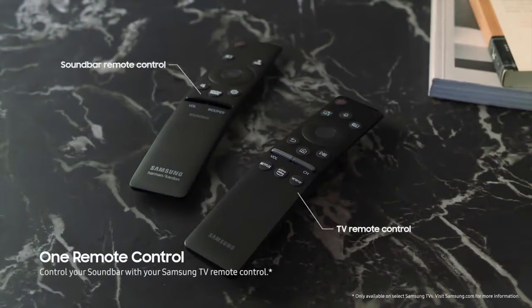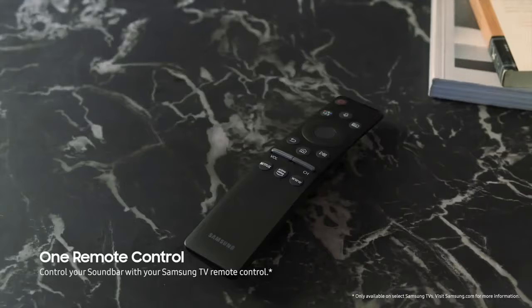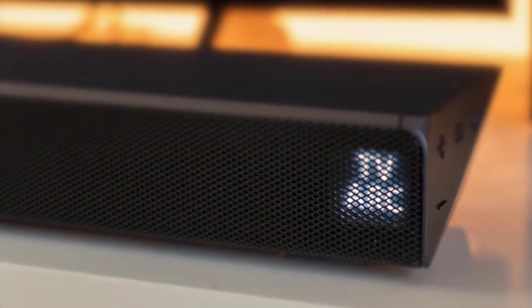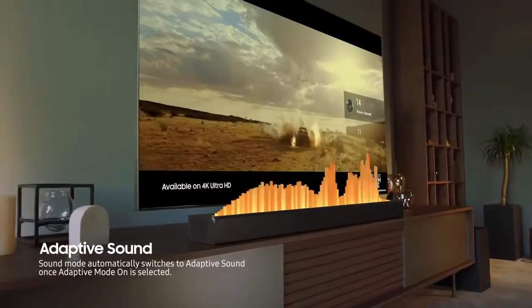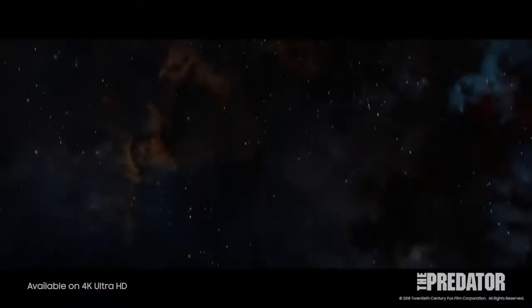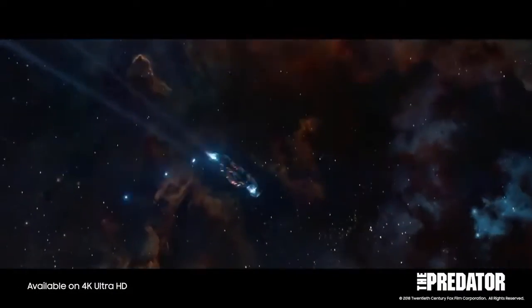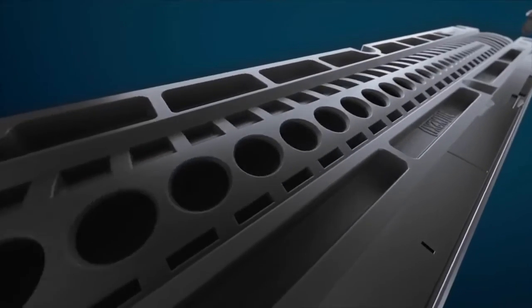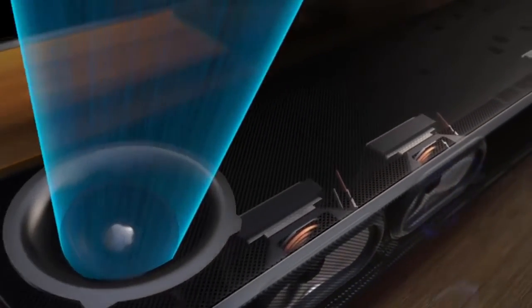There's a simple LED display on the right that lights up when you use the controls, providing basic information on volume, inputs, and sound modes. As for performance, the Samsung HW-Q70R uses a 3.1.2-channel speaker configuration with a claimed frequency range of 35 Hz to 20 kHz and a total power of 330 watts. It has a pair of upward-firing speakers that literally bounce sound off the ceiling, creating the illusion of overhead channels.